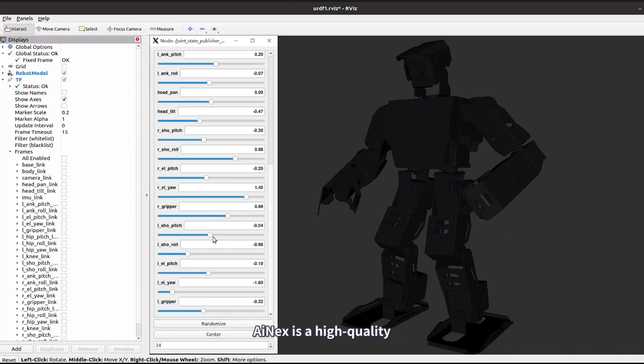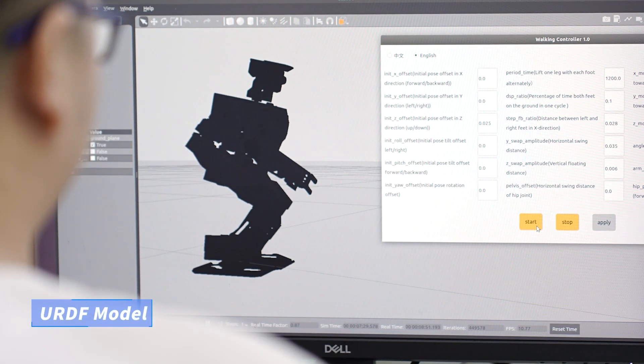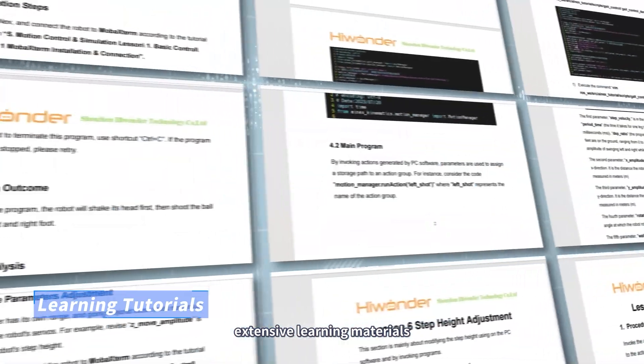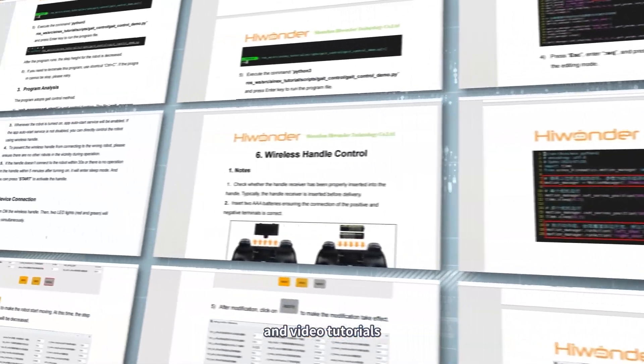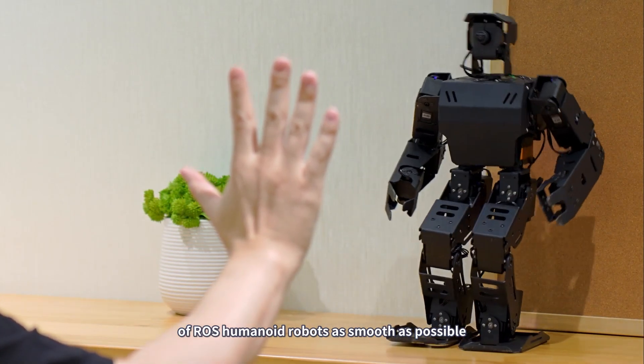Whether you're a beginner or an engineer, iNEX is a high-quality ROS humanoid robot development platform. We've prepared URDF models, simulation projects, ROS source code packages, extensive learning materials, and video tutorials to make your journey into the world of ROS humanoid robots as smooth as possible.